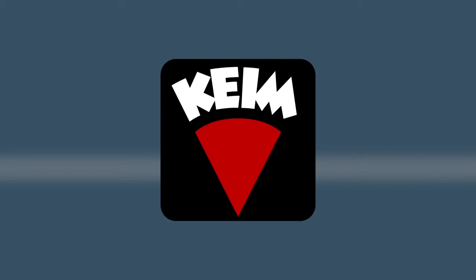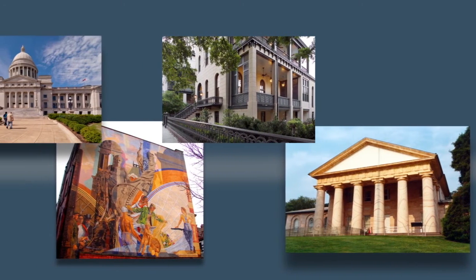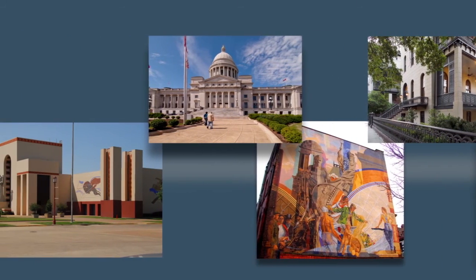Kime Systems — protecting some of America's most iconic historic landmarks.